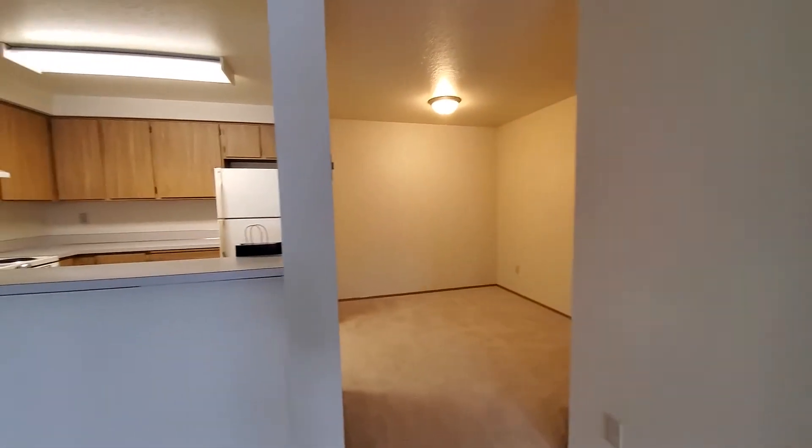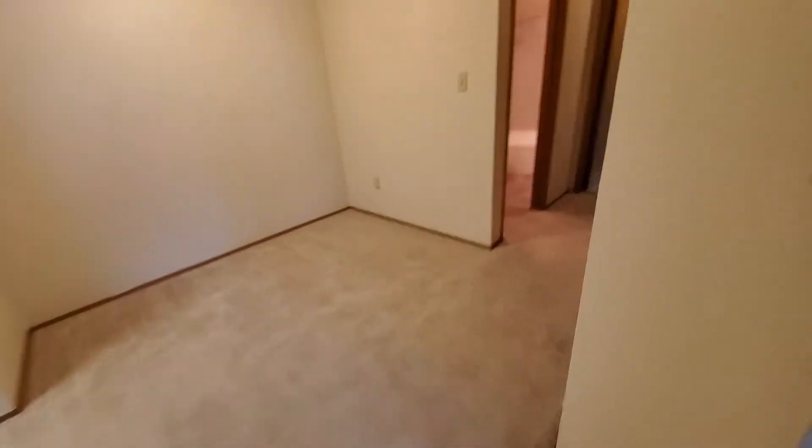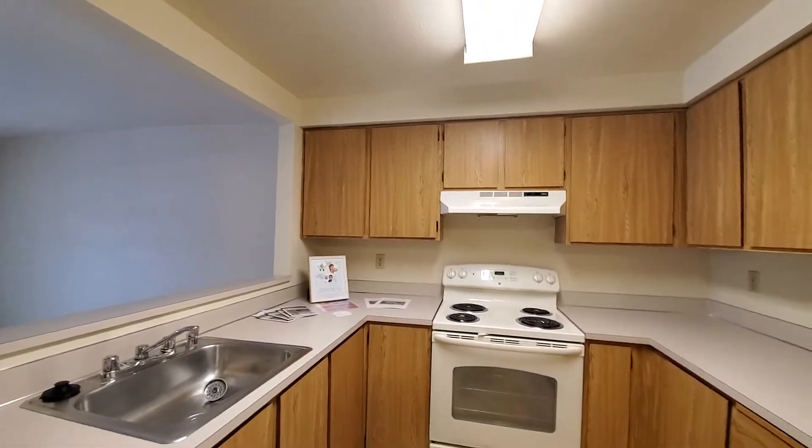Keep going beside the kitchen here, dining area. Kitchen — lots of cabinets, counter space.